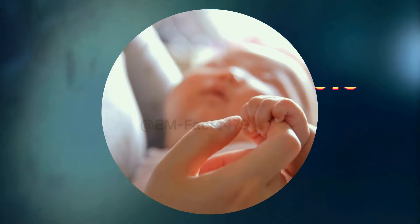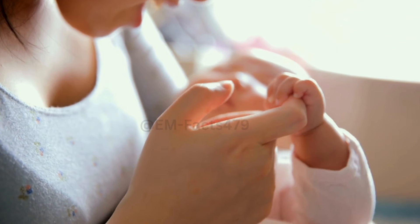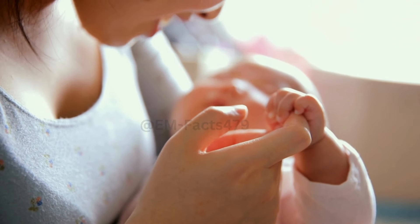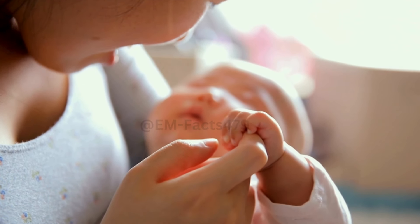Welcome to EM Facts, your go-to source for evidence-based information. Today, we're diving into a topic that many new mothers may find helpful: how to increase breast milk supply quickly. Whether you're a new mom or looking to enhance your milk production, we've got you covered. Let's get started.